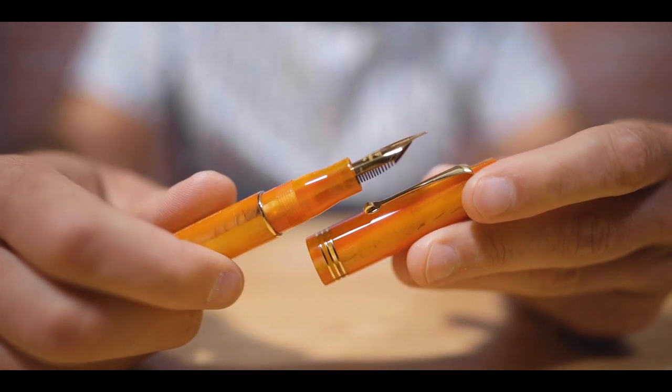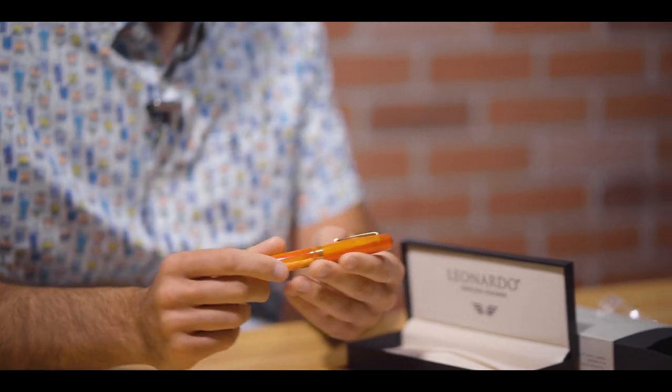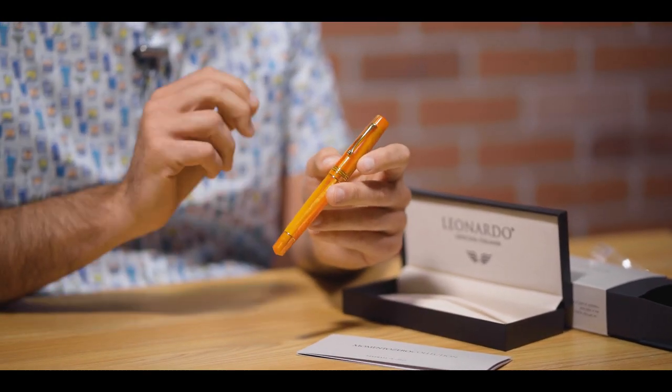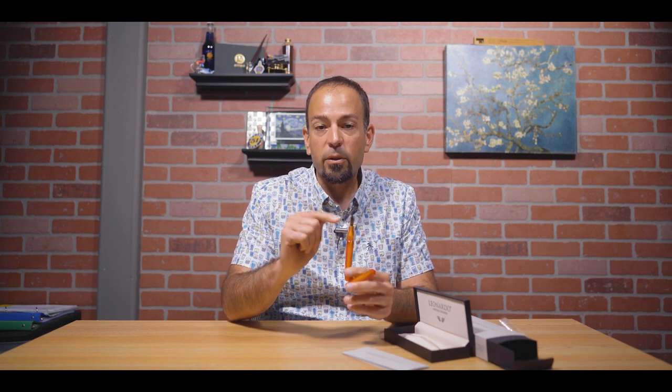With all the new Momento Zero pens introduced in 2021, each pen is available in three trim styles: gold, black trim, and silver trim. The black trim had already sold out. The Momento Zero 2021 edition is part of a larger changeover where Leonardo moved from Bach to Jovo nibs, so each Momento Zero pen now has a number six Jovo nib.